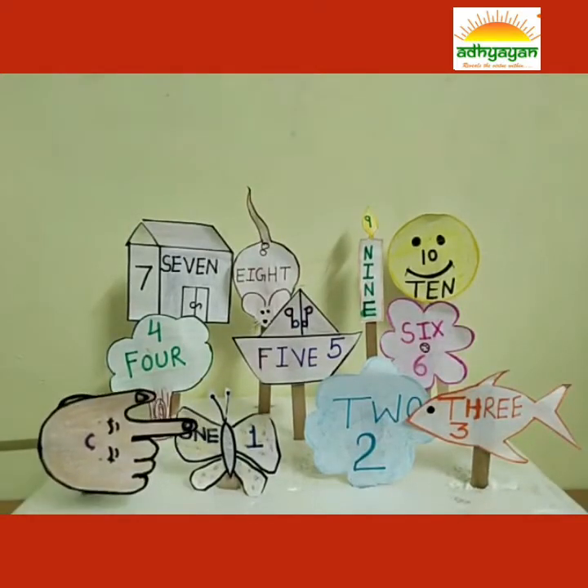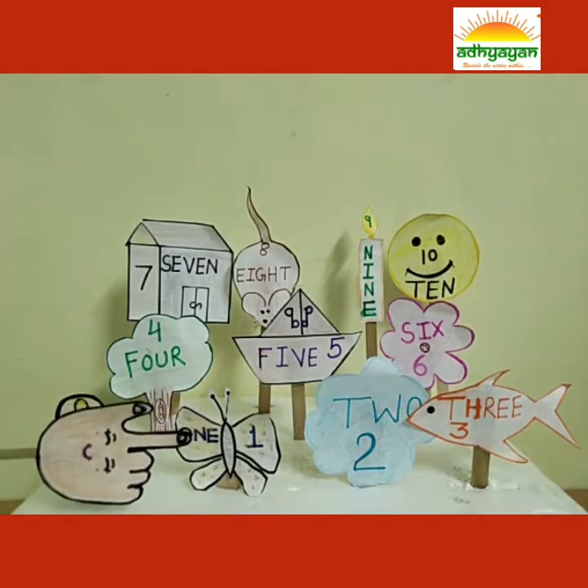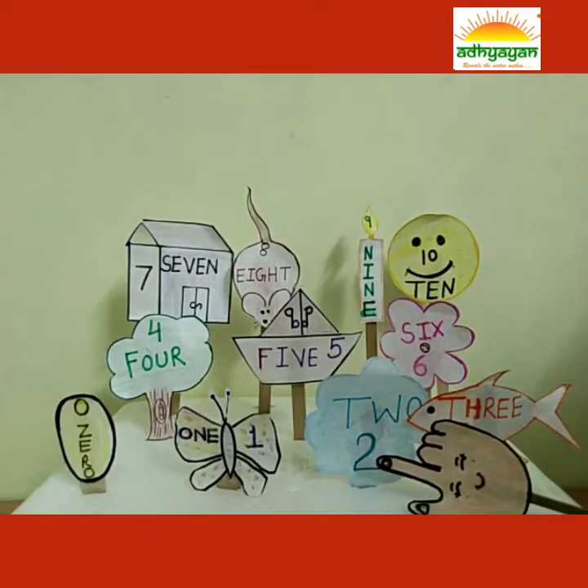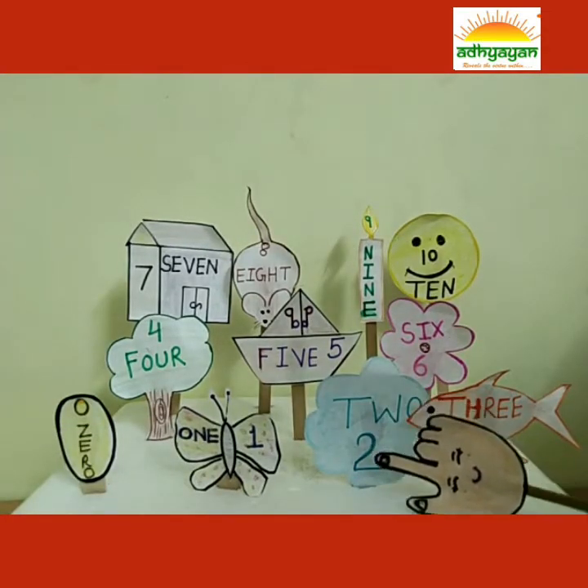I am a butterfly. See the number on my wings? 1, O-N-E. 1. I am 2, T-W-O. 2.